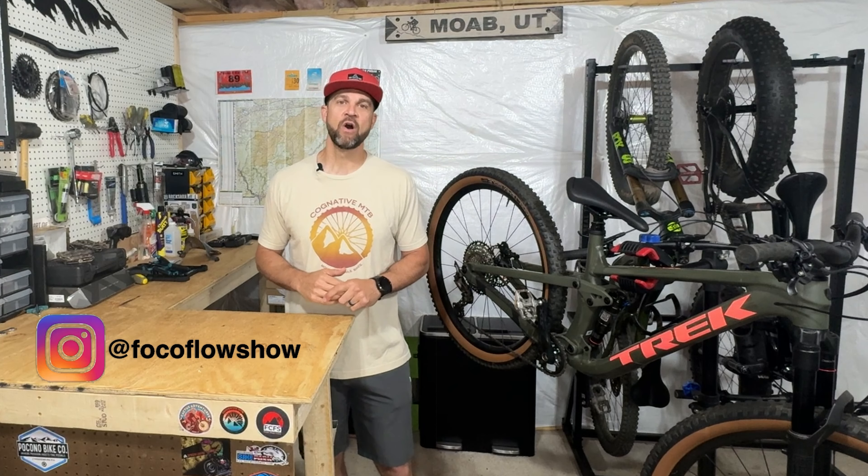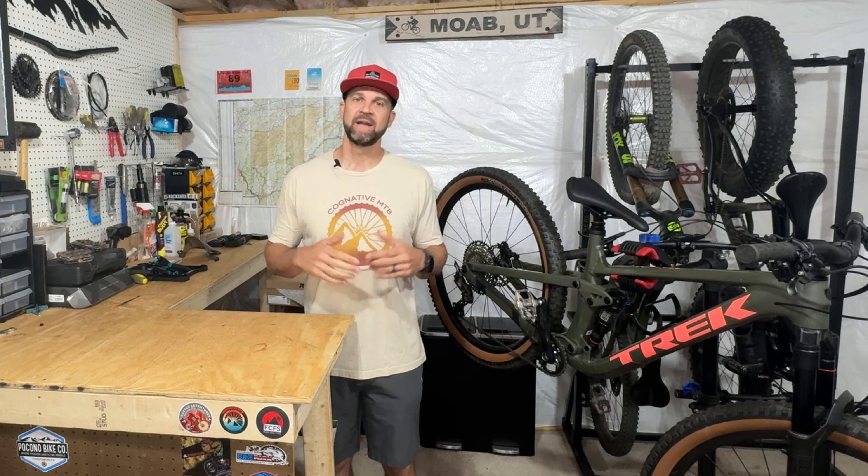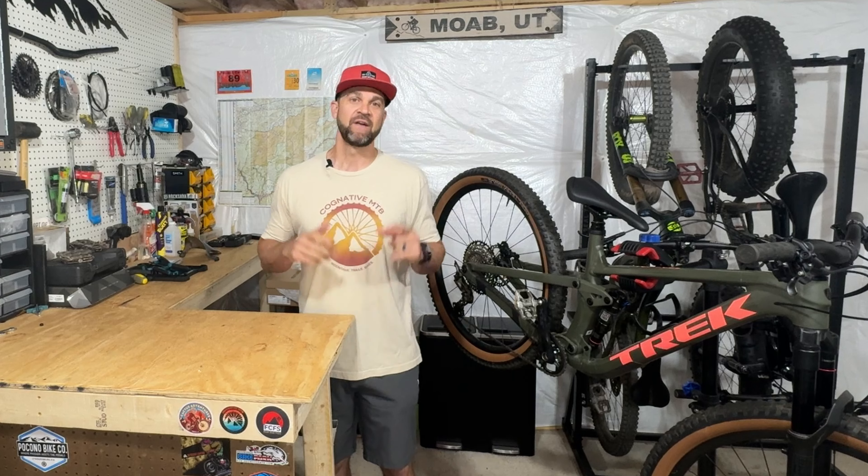What's up you guys? Forrest here with the Foco Flow Show. If you're new to the channel, we are a mountain bike focused channel based in Charlottesville, Virginia, where we ride trails all over the Virginia, North Carolina, Maryland area, as well as beyond the East Coast region. We also do bike reviews as well as gear reviews. And today is a very special day — it is new bike day for my son, Forrest.